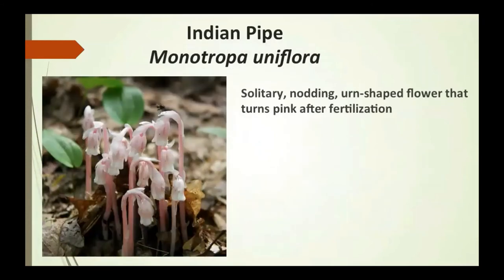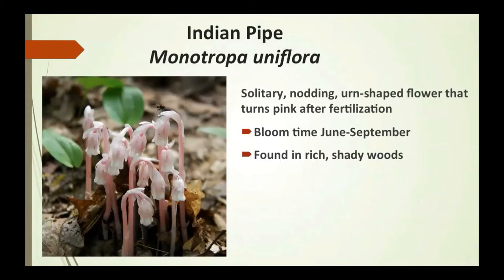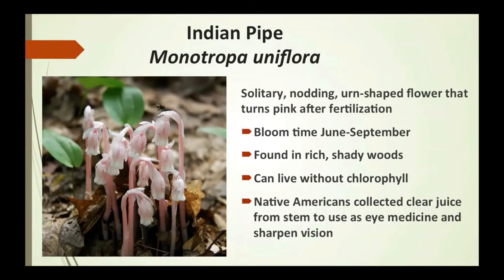The Indian pipe is a solitary, nodding, urn-shaped flower that turns pink after fertilization. It blooms from June to September and is found in rich, shady woods. It can live without chlorophyll — and even though there are leaves in the photograph, those leaves do not belong to the plant. Native Americans collected the clear juice from the stem to use as an eye medicine to sharpen vision.